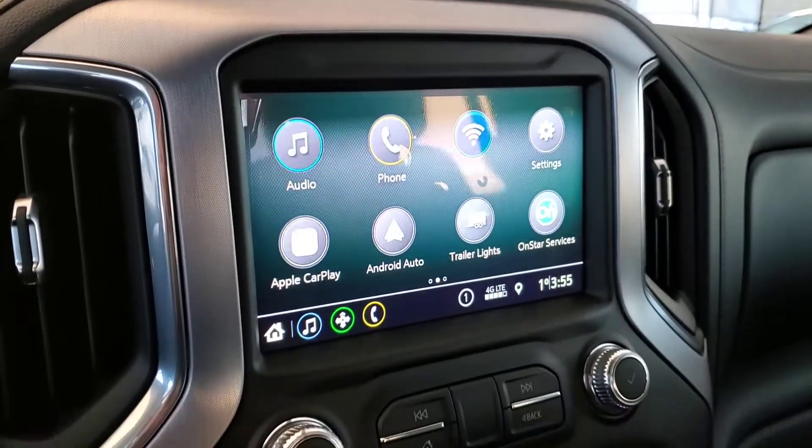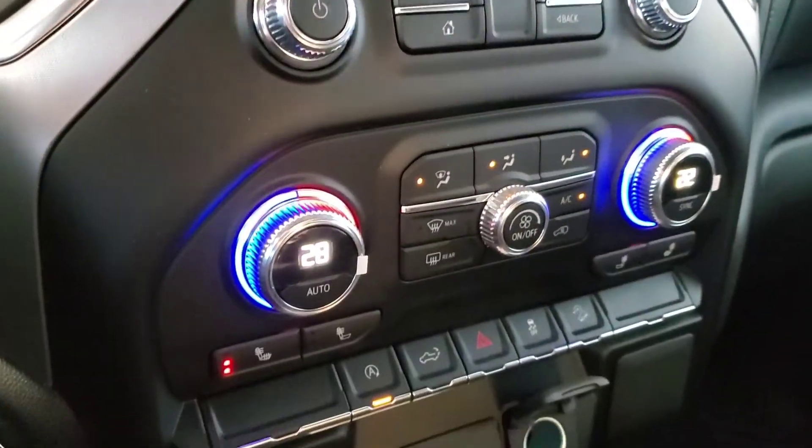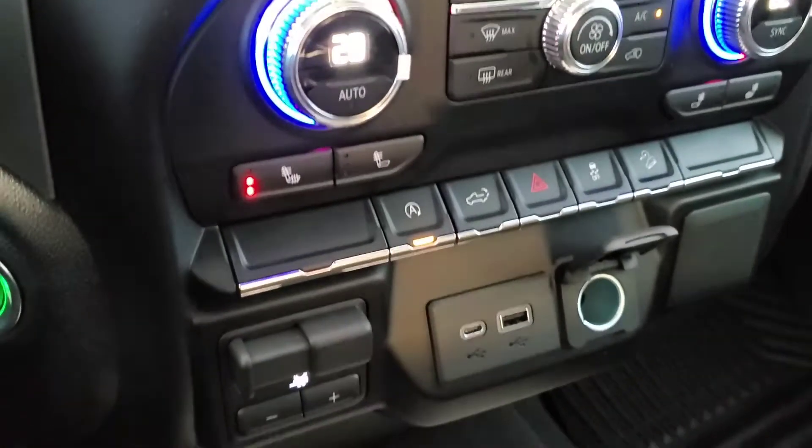Backup camera, OnStar services, Android Auto capable, Apple CarPlay, heated front seats, trailer brake controller, and cloth seating for six.